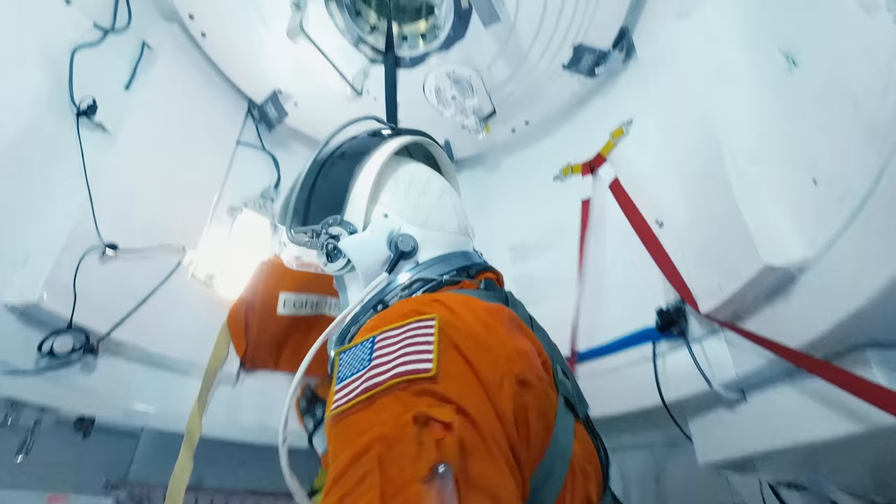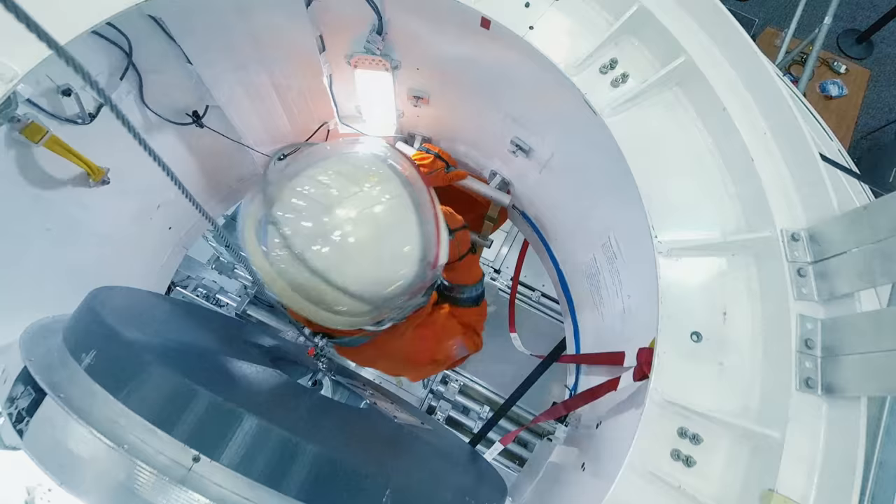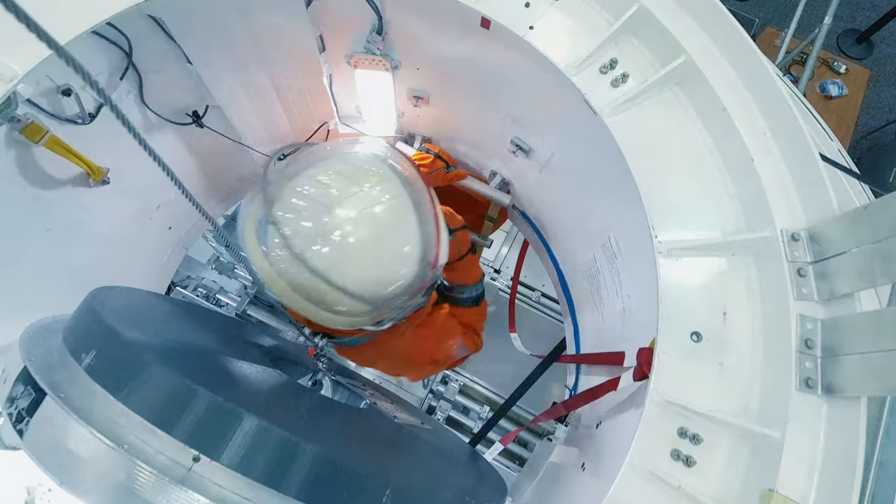Today we're practicing an emergency escape as if we landed in the ocean and we can't use the side hatch because of large waves, so we're practicing egressing out the top of the docking hatch today.